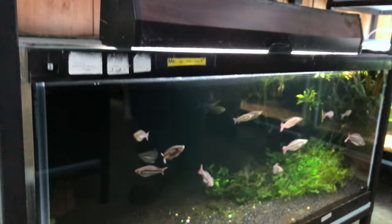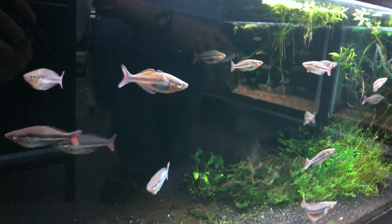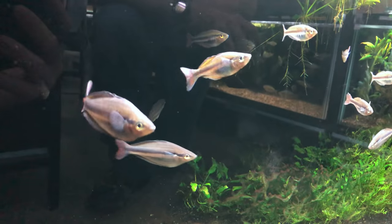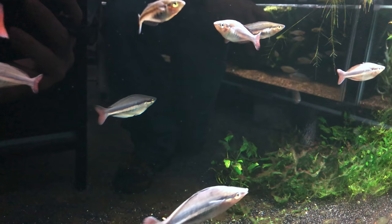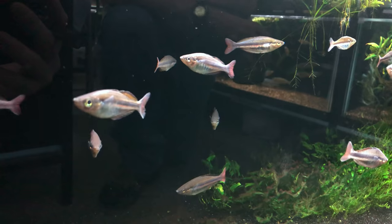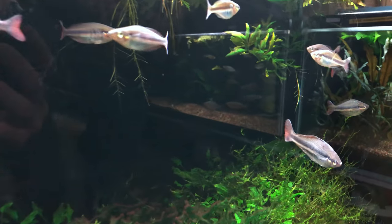Down here we have another Melanotenia species, maybe a Finnis, maybe not. These are Melanotenia species from Kali Rum. Kali means creek, so when you hear us say Kali this and Kali that, we're talking about a small creek — that's essentially what it means.